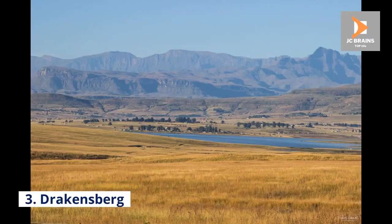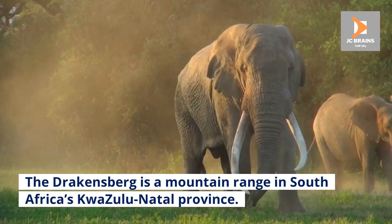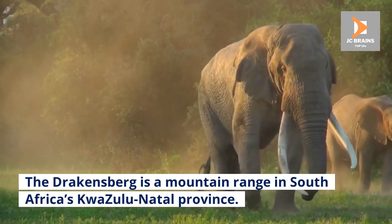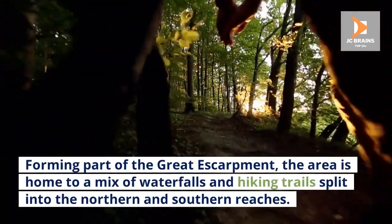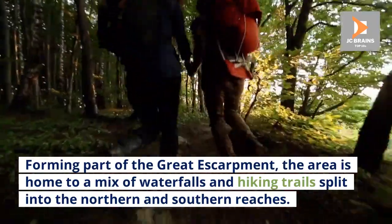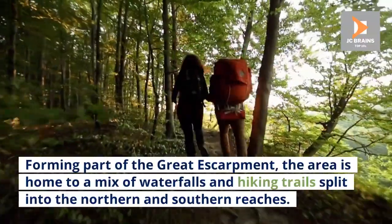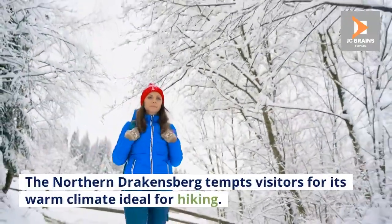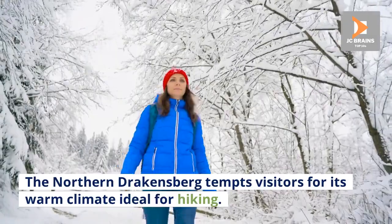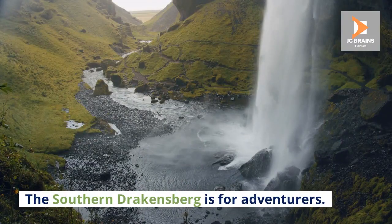Number 3: Drakensberg. The Drakensberg is a mountain range in South Africa's KwaZulu-Natal Province. Forming part of the Great Escarpment, the area is home to a mix of waterfalls and hiking trails split into the northern and southern reaches. The Northern Drakensberg tempts visitors for its warm climate, ideal for hiking, while the Southern Drakensberg is for adventurers.